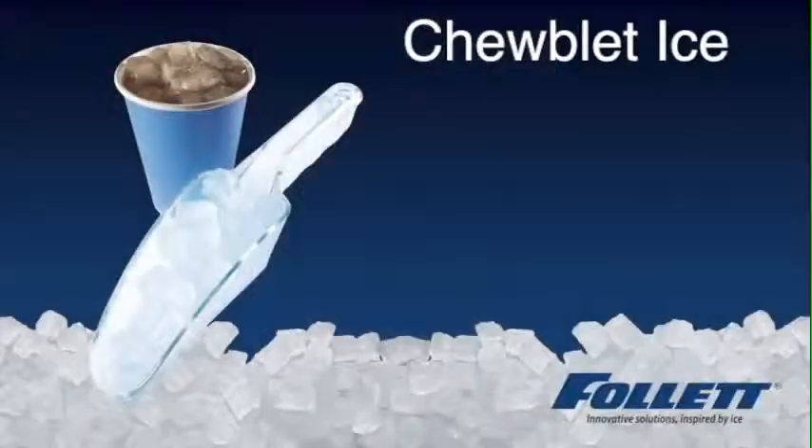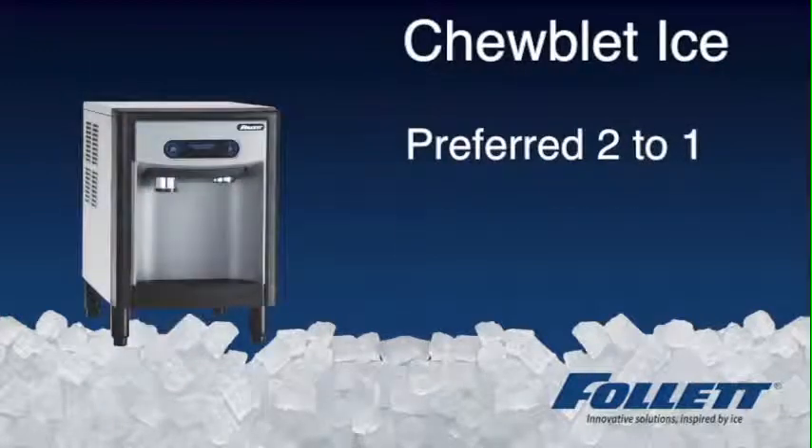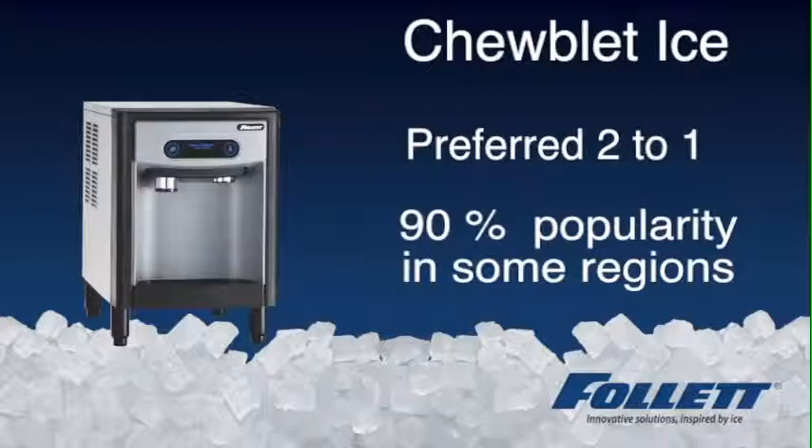In fact, independent studies show that Chublet Ice, on average, is preferred by over two to one compared to typical cube type ice, and that popularity rises to 90% in some areas of the country.